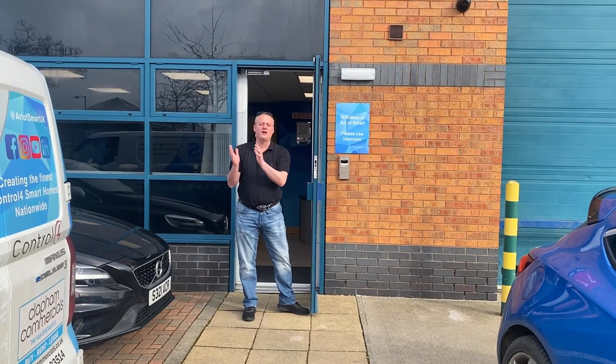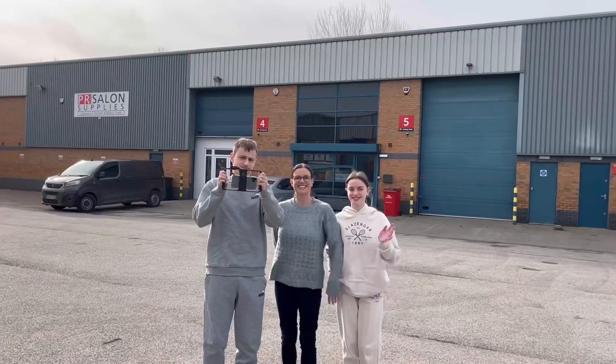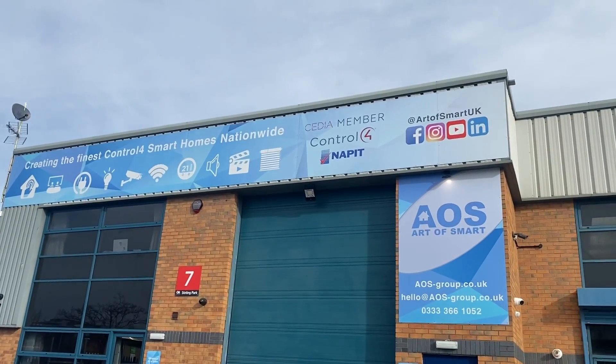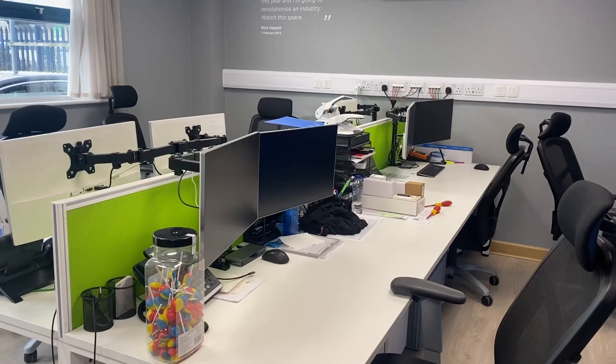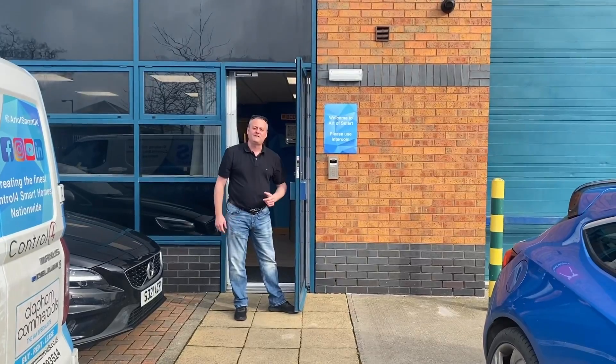Something a little different for the channel. What are the chances — you take a three-hour car journey, bundle your family in, allegedly on a family holiday, but I've diverted us to York so we can come and see Rich Heppel from Art of Smart. When I arrive here, he's out. No one's in — that means we've got free reign to have a look around his training facility.